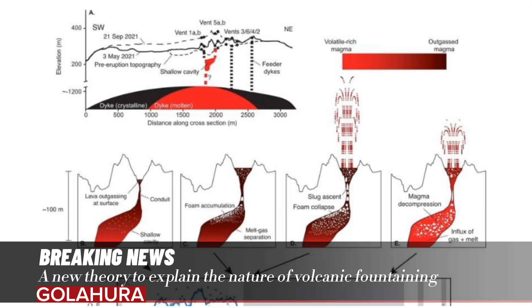To explain the nature of volcanic fountaining. In their project, reported in the journal Nature Communications, the group studied the 2021 eruption of the Fagradalsfjall volcano in Iceland, which produced what some have described as spectacular examples of volcanic fountaining.